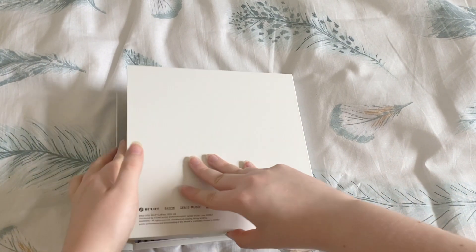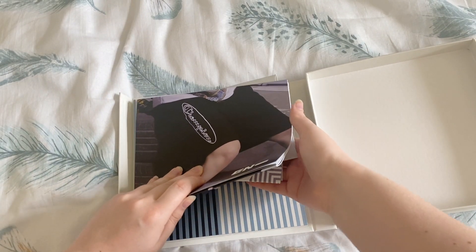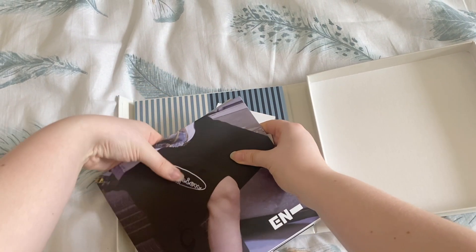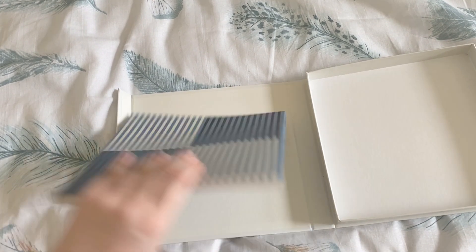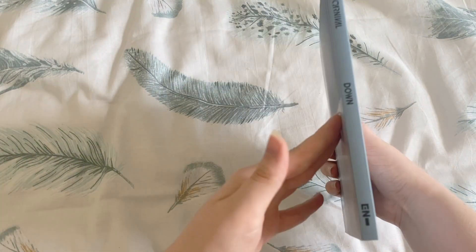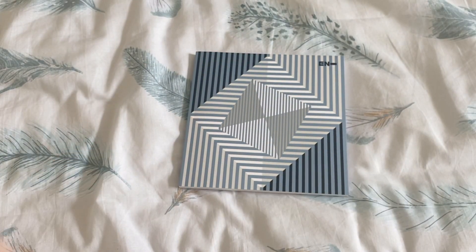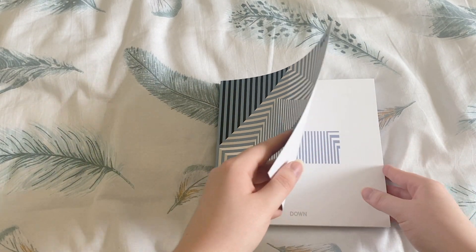I can see the facts. I know the lenticular has a signature on it as well. So pulling that all to the side - this is the box, pretty standard. Then we have the photobook - very fun. This is the spine of the box as well. We will get into the photobook; I'll just speed through this because this is obviously part of a much bigger video.